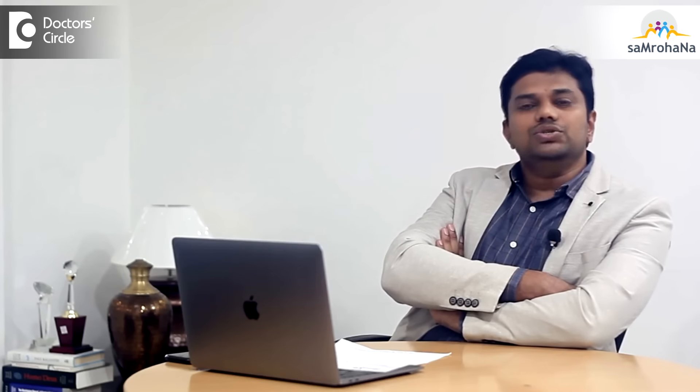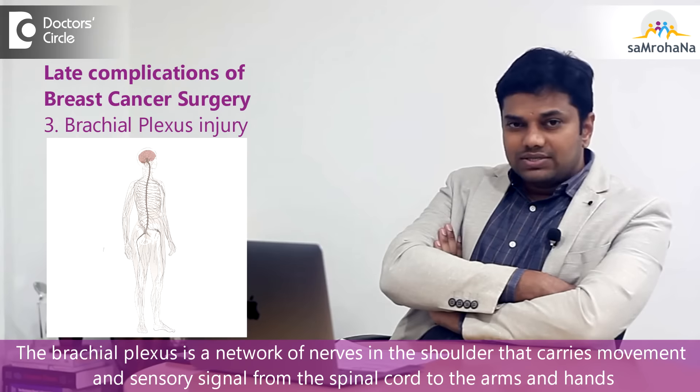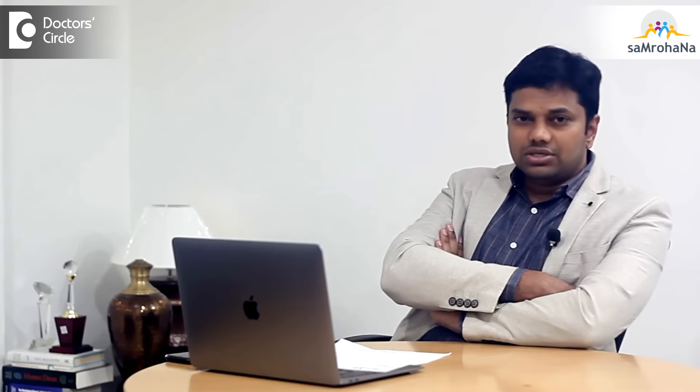Other uncommon late complications include phantom breast — where despite complete removal of the breast, the patient might feel that the breast tissue is still present. Sometimes, because of excessive stretching during surgery, the patient can also have brachial plexus injury, resulting in mild weakness. The chances of these complications are quite rare.